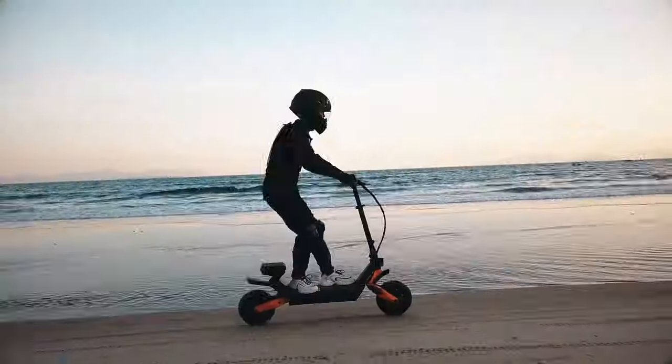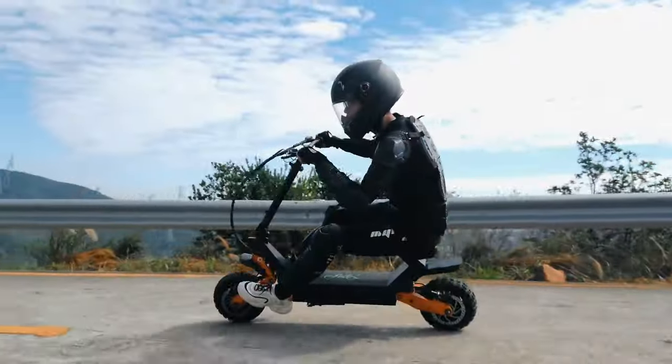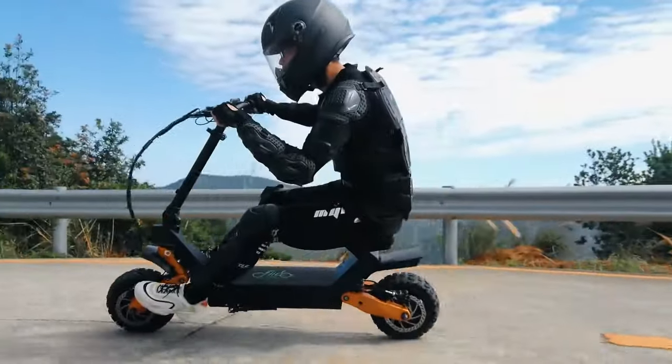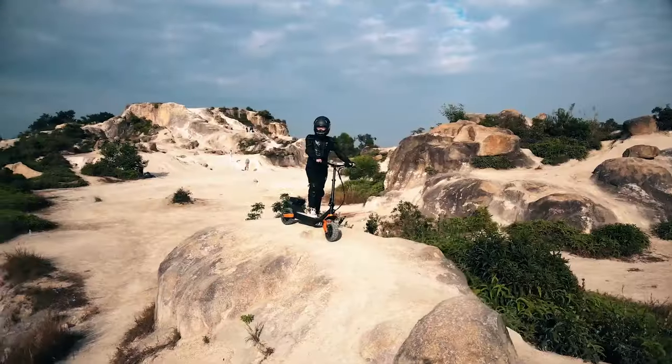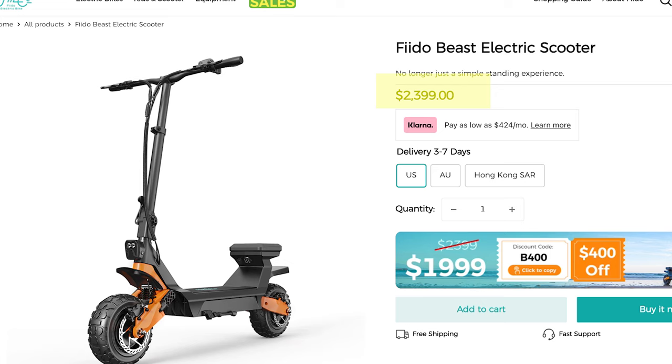The scooter is equipped with front and rear suspension for added comfort. The unique ability to ride it in either a standing or sitting position adds to the excitement. And if you head over to their website, you'll see the price is $23.99.